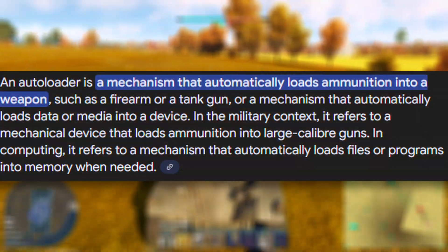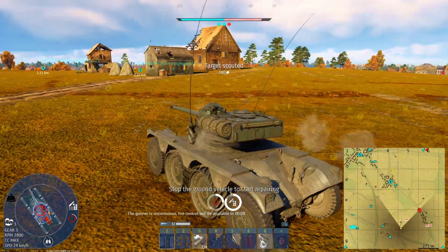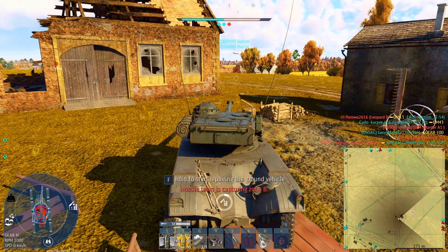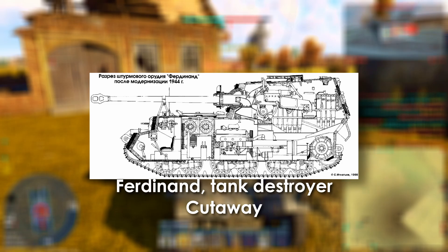Let's set the record straight. The so-called autoloader was more accurately a rotary loading assist system. Think of it like a revolver drum for tank shells. It could hold up to six 88-millimeter rounds, rotating each into position near the breech. The loader would then manually ram the round into the chamber. This process reduced reload fatigue and increased rate of fire, especially in cramped vehicles like tank destroyers.